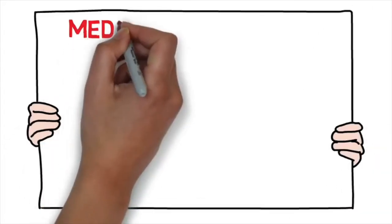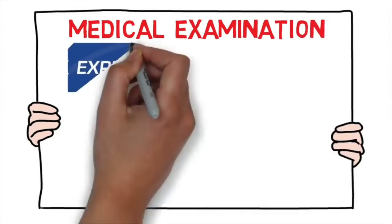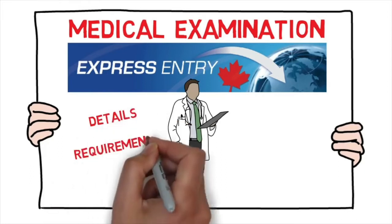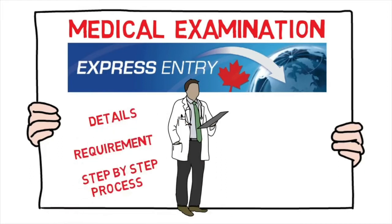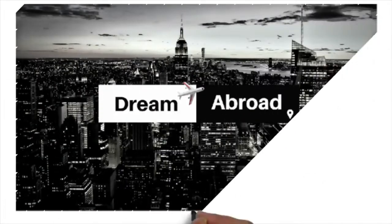Hello guys, in this video I'll be talking about the medical examination for Express Entry Canada. I'll be covering its details, the exact requirements, the step-by-step process, cost, time involved, its validity, and a few tips as well. So if you're interested, stay tuned.